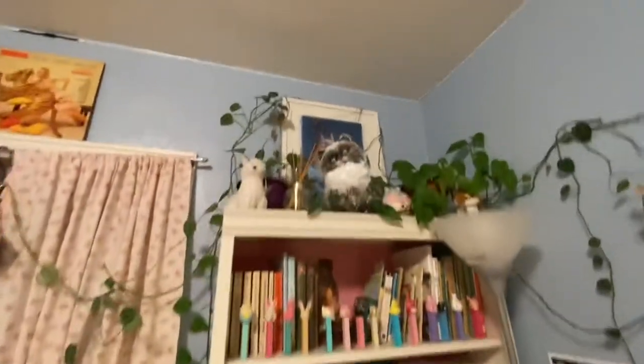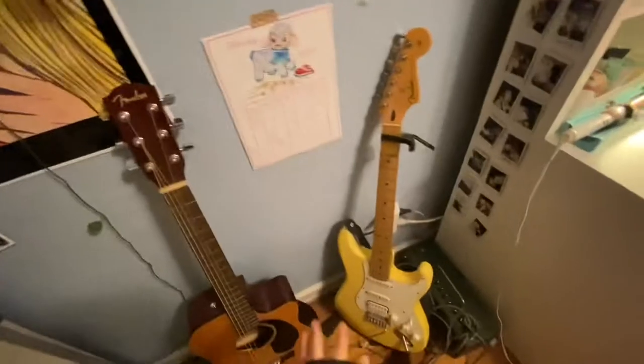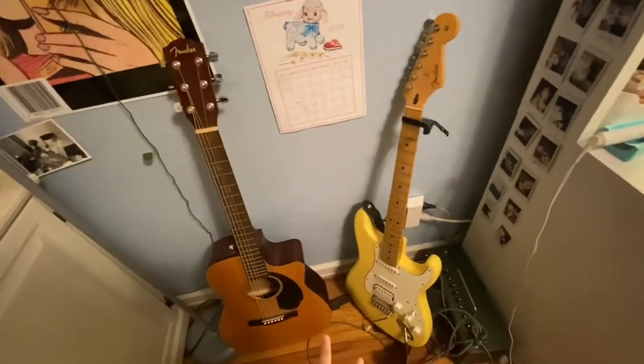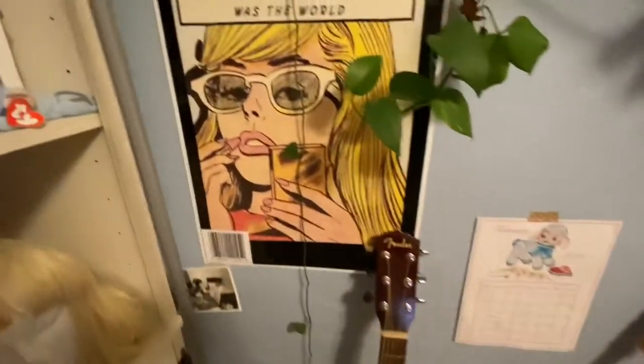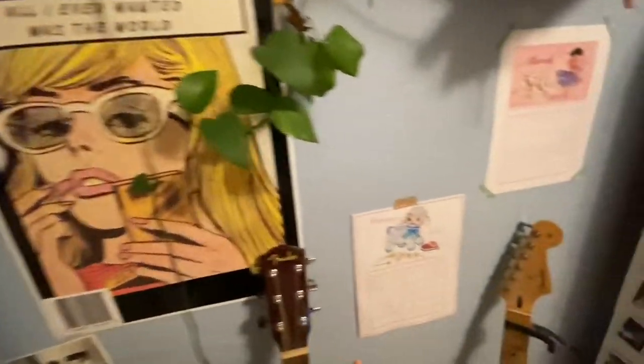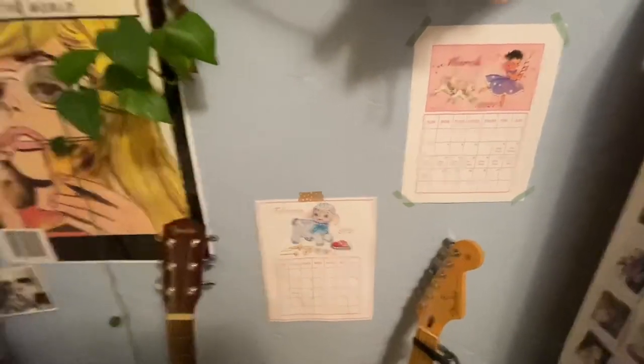And then my mom collects Pez dispensers, so I have a bunch of Pez dispensers. And then I have stuff on top. And then here is my guitar area with my two guitars. It's kind of not nice looking, but this is a poster. These are two things my mom made for me — they're calendars.